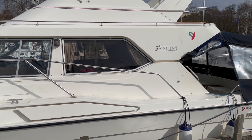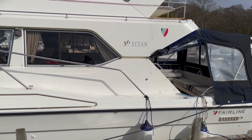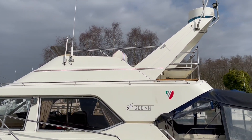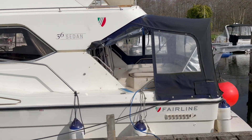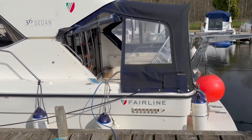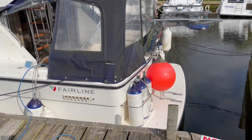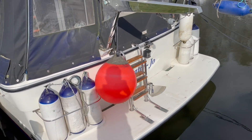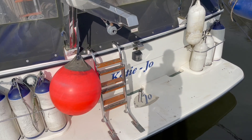Kept on the Broads in its current ownership — I believe the current owner has had it for four years, kept fairly locally. On the back there's a bathing platform, davits, boarding ladder, and fender baskets.